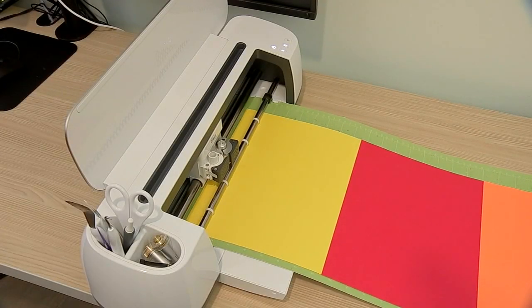We know that with learning, doing is very important, so we have that knowledge here for them. We want to give them an opportunity to put that knowledge into practice. There's also a cutting machine for creating personalized designs.